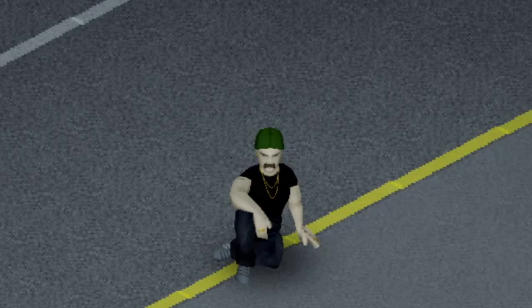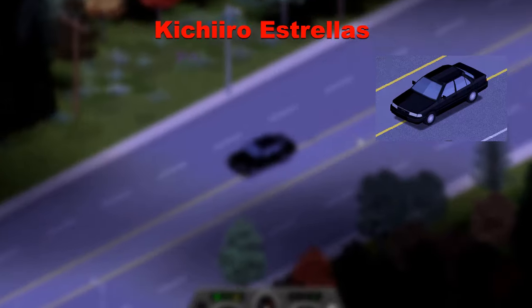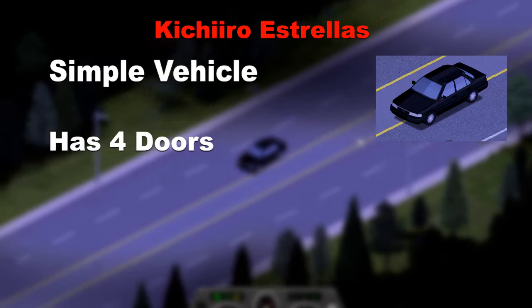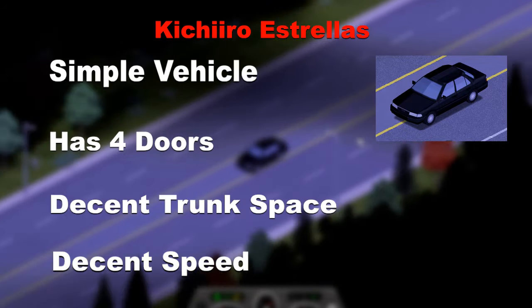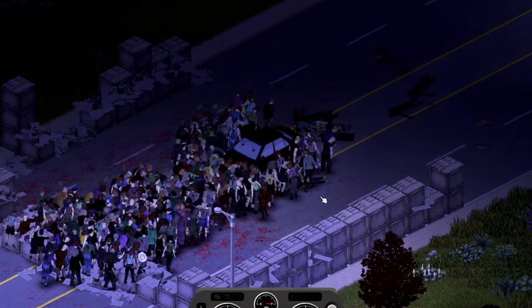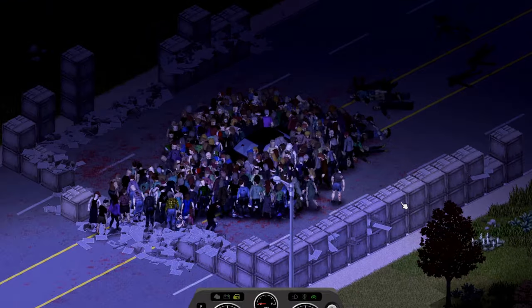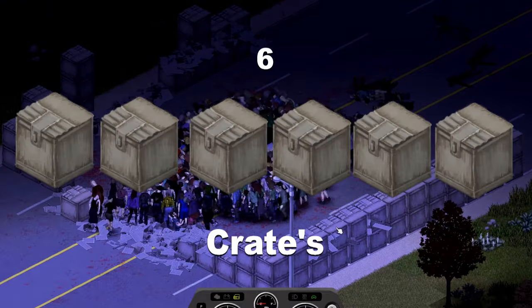Now back to a Kichiro family member, we have the Kichiro Estrelath, quite a simple car with 4 doors, decent trunk space and decent speed. It took the impact like an absolute champ, not moving at all, and started pushing through being 4 crates in and ended being on the 10th crate, giving a nice score of 6 crates.